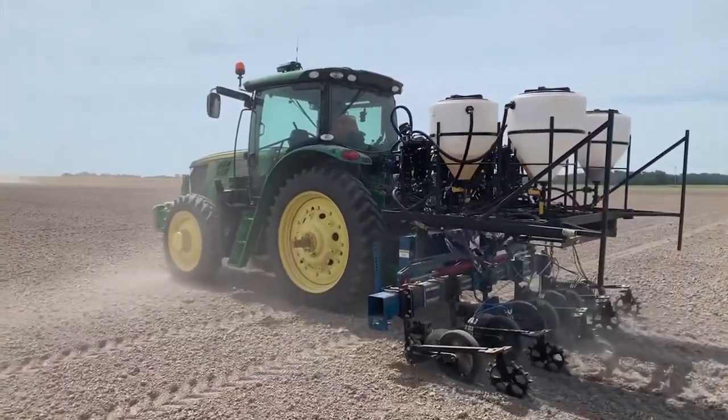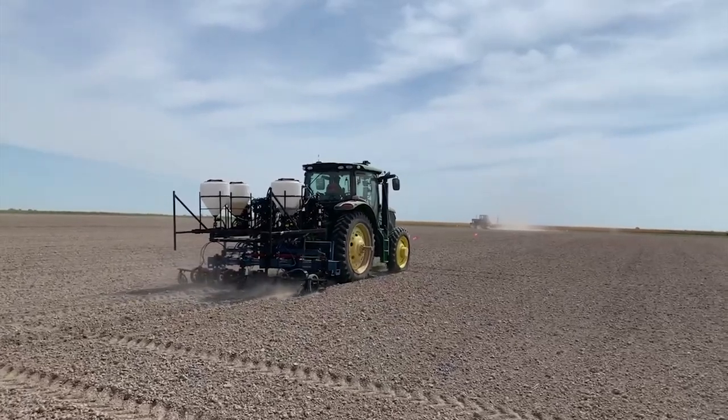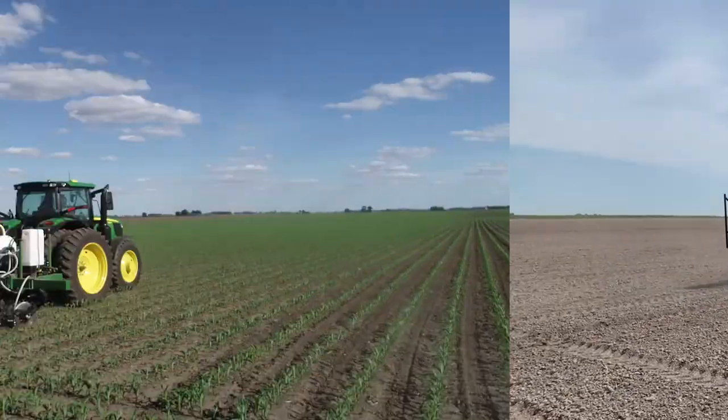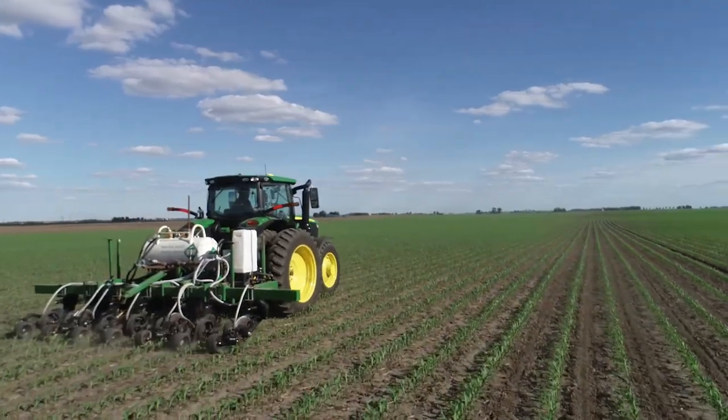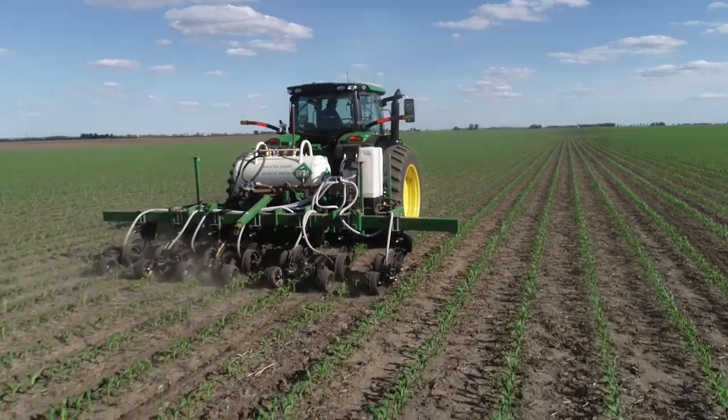A lot of growers, to improve their nitrogen management, put some of it on at planting and the rest on at side dress — they split, or do a dual application. Now if you think about it, that makes a lot of sense, but it doesn't always work.